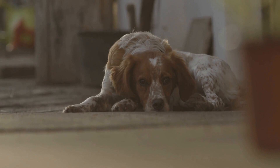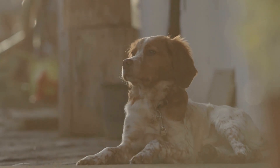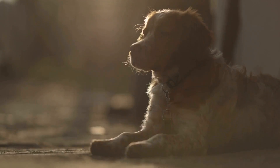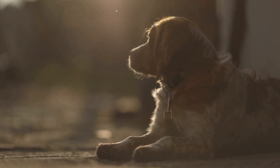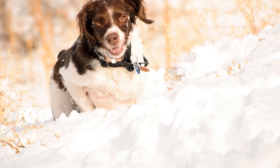1. Indoor Games and Puzzles. When the weather outside is gloomy, it's essential to engage your Brittany dog mentally and physically inside the house. One way to do this is by playing interactive games and puzzles. For example, you can hide treats around the house and let your dog search for them. This not only provides mental stimulation but also gives them a chance to burn off some energy in a confined space.